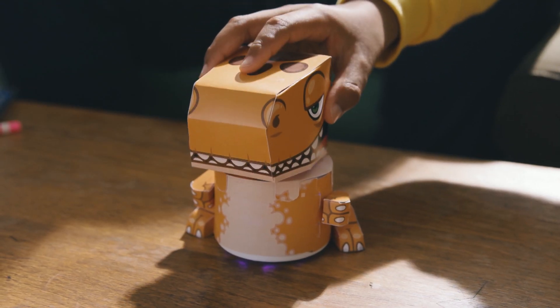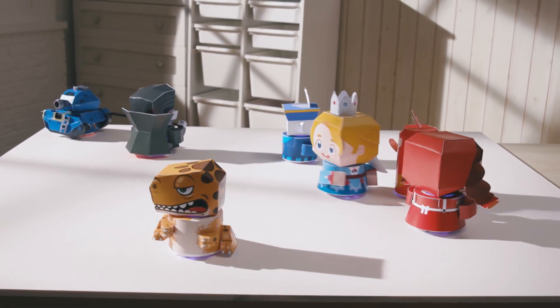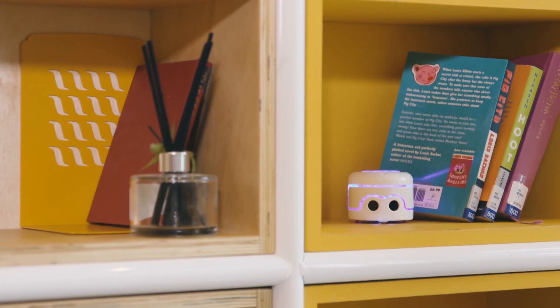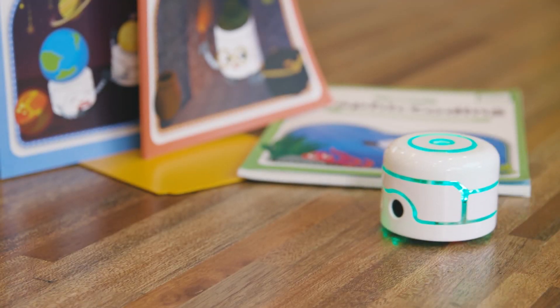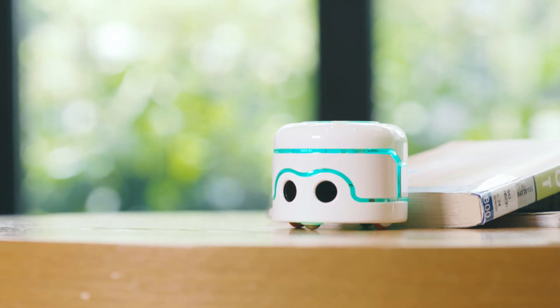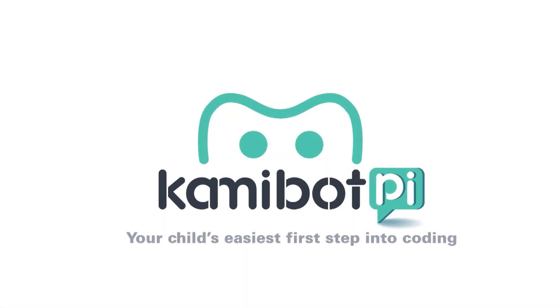KemiBotPi reinvents itself with activities and stories using creative papercraft costumes and projects downloaded from our webpage. So what are you waiting for? Back this project and share these fun and educational activities with your child today. KemiBotPi — your child's easiest first step into coding.